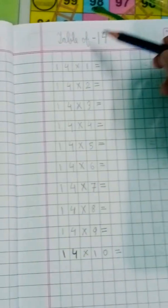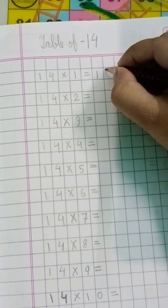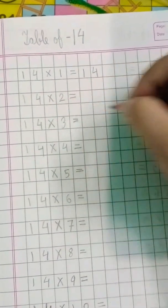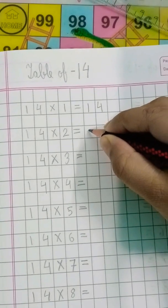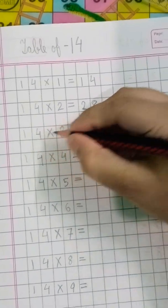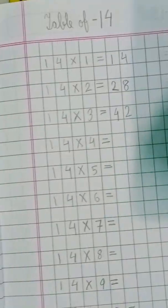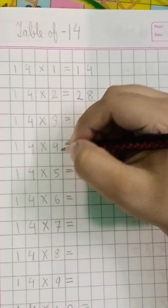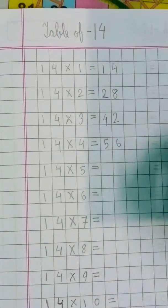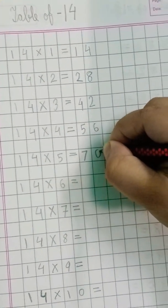Table of fourteen. Fourteen ones are... fourteen. Fourteen twos are... twenty-eight. Fourteen threes are... forty-two. Fourteen fours are... fifty-six. Fourteen fives are... seventy.